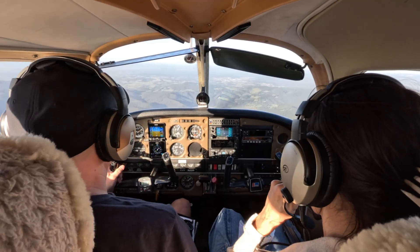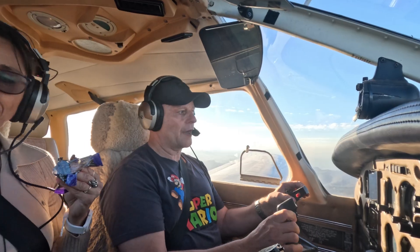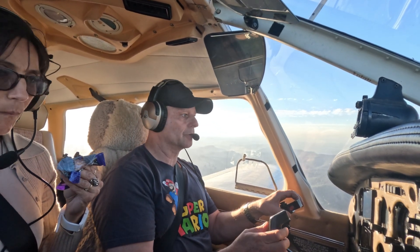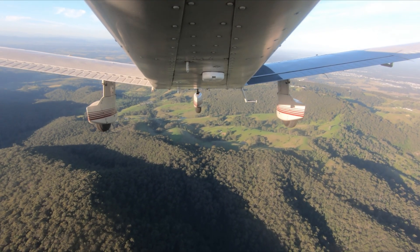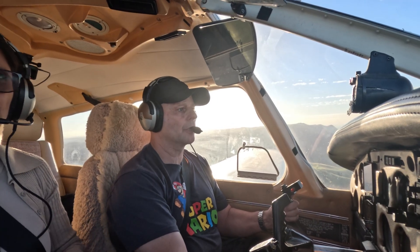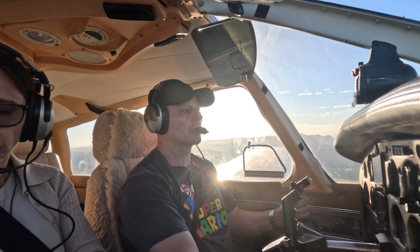Cessnock traffic, Archer November Tango Papa, I am 10 miles west at 4,000 feet descending, ETA runway 35 inbound, Cessnock. Cessnock traffic, Archer November Tango Papa, I will be joining base for runway 35 shortly, Cessnock.